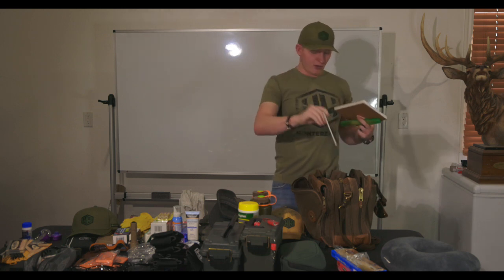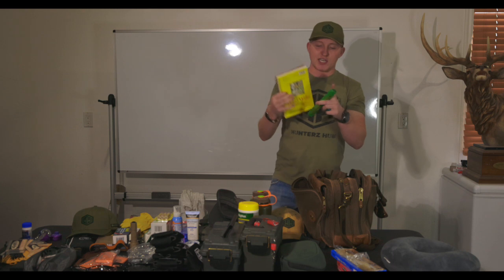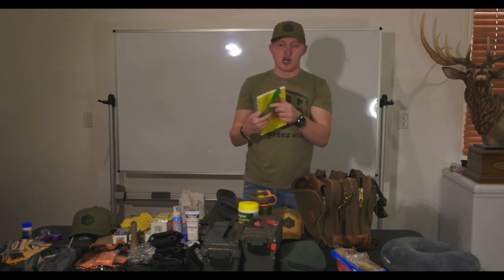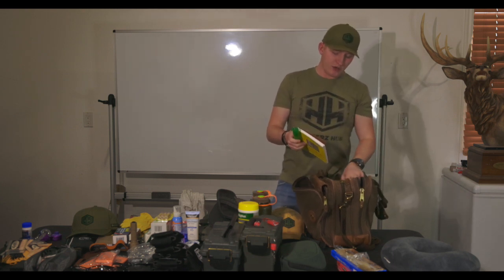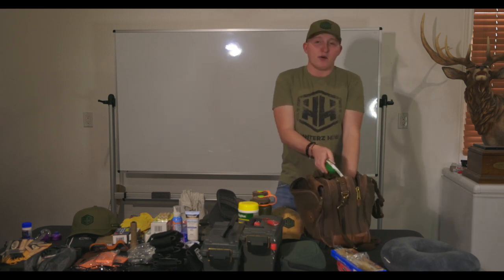I've got two SCI field journals — I pack a backup one with me. On this hunt I'm also taking a little sketch pad, pencils, eraser, and sharpener because I like to sketch and draw. I'll be doodling throughout camp and sketching some of the things I see while out hunting.